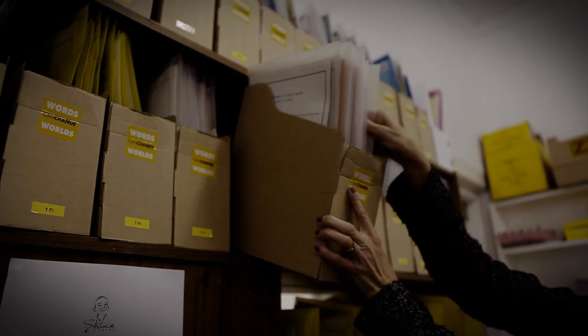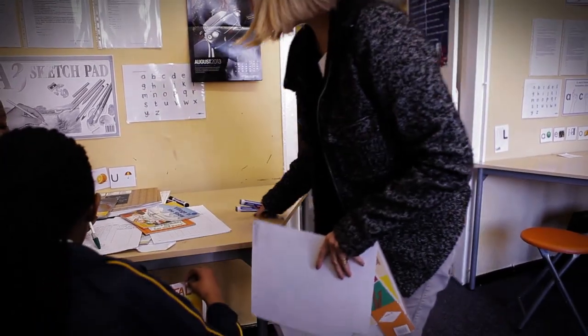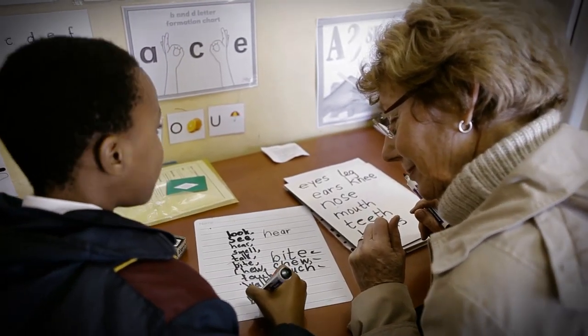We arrive about 10 minutes early and we just get all our books ready. We usually start with a game, then we have a go writing where we say to them just write a sentence, and we usually do a sentence about the words that we've done in the game.